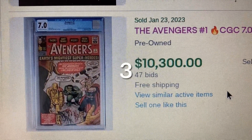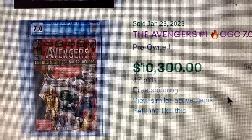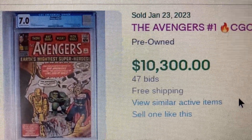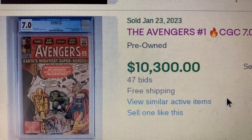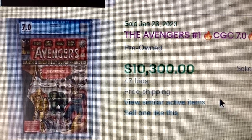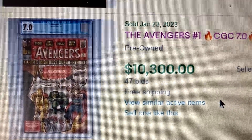Coming in at number 3 this week, we have Avengers issue 1, CGC 7.0. This one came out in 1963 and sold for $10,347 — actually a good deal, as it definitely sold for much higher during the comic boom. I have an Avengers 1 too, but only at a 2.5 grade, and I'd definitely like to upgrade to a higher grade.